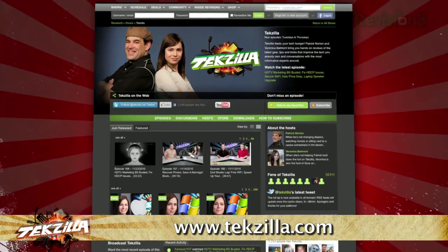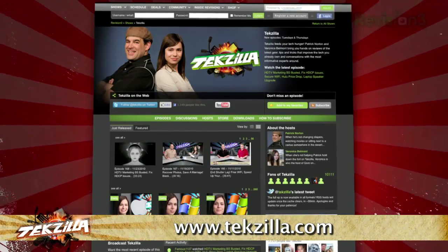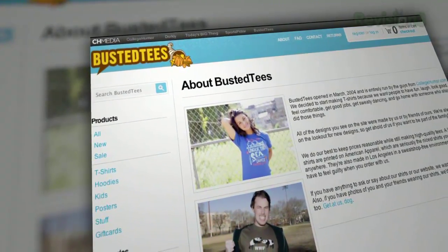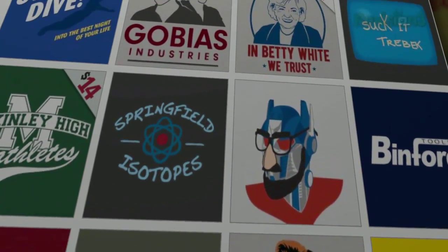The dudes over at College Humor set up Busted Tees as a depot for funny shirts back in 2004, and they've been putting up the most awesome designs you're gonna find on the internet ever since.